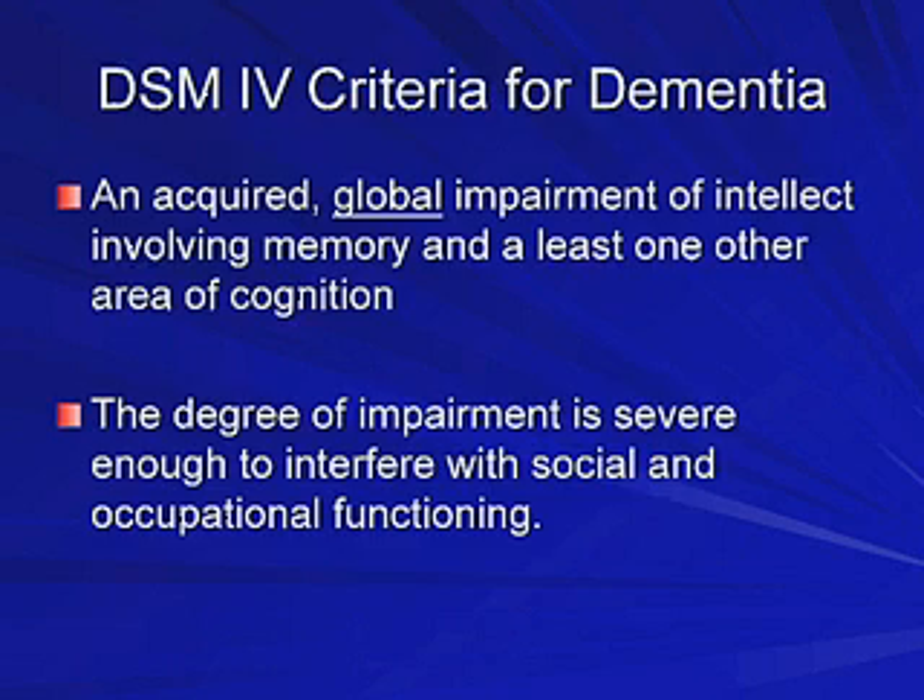In the office setting, how do you diagnose dementia? I use the DSM-IV criteria. There are three things, basically. Number one, memory impairment. Two, you need impairment in another cognitive area. And three, impairment is to the point that it interferes with either social or occupational functioning.